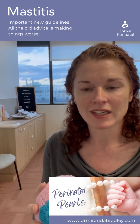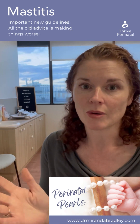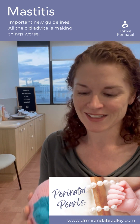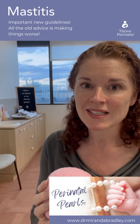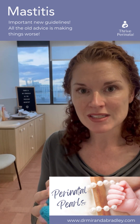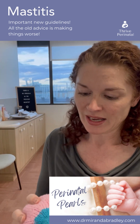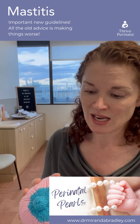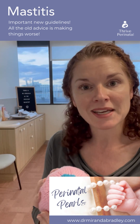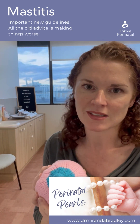Unfortunately, recurrent mastitis can mean an end to many women's breastfeeding journeys, and it doesn't have to be that way. Most health professionals in the community who don't have a special breastfeeding and postnatal interest may still not be aware of these 2022 guidelines. Please share this — help get this message out there so we can reduce the recurrent mastitis we see so commonly.